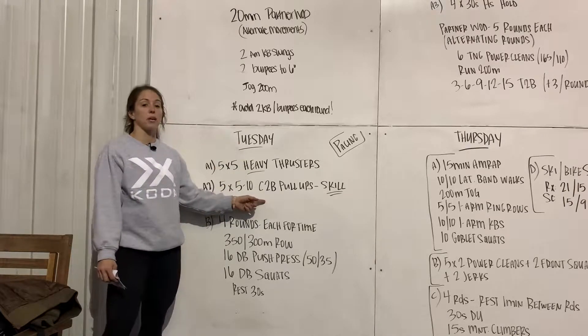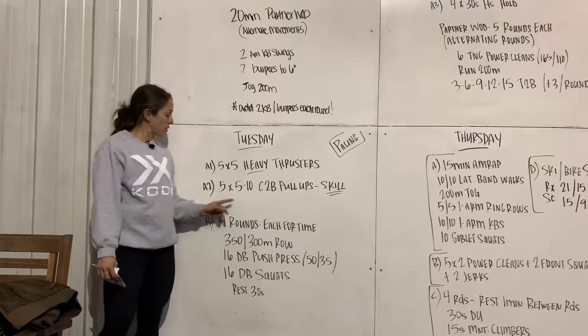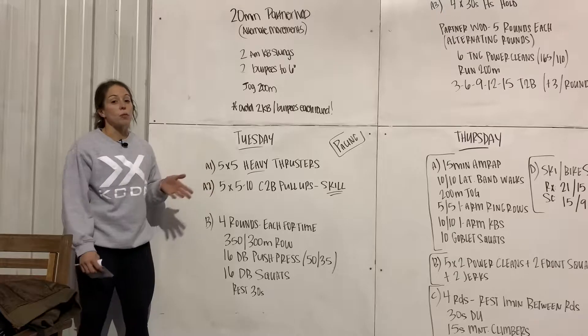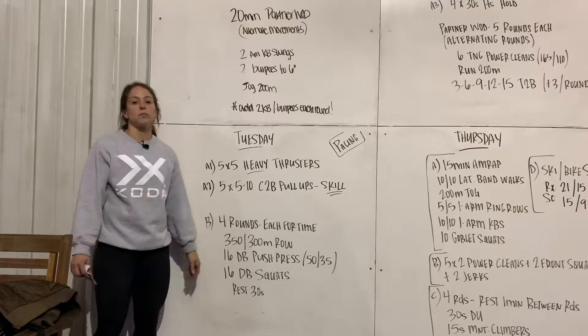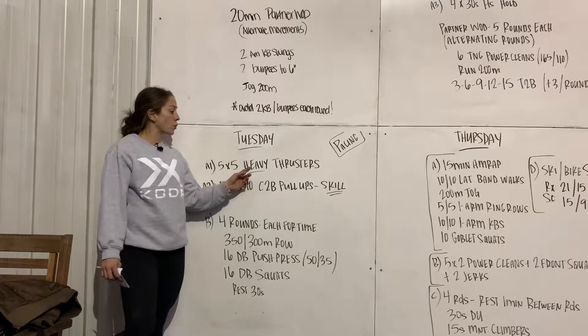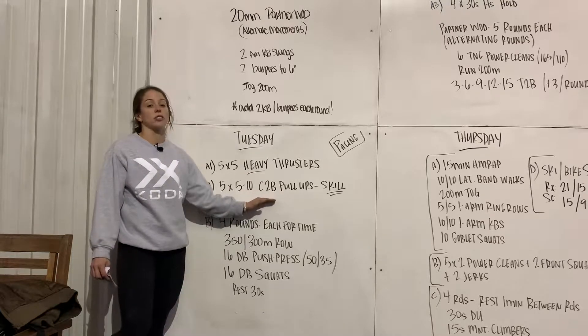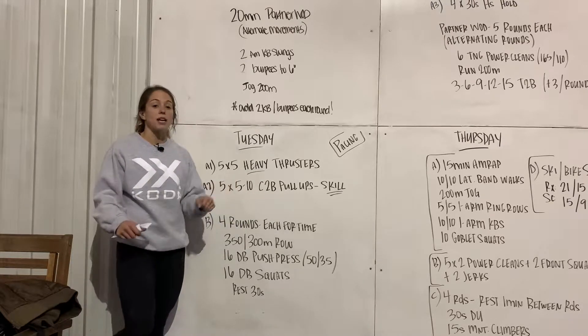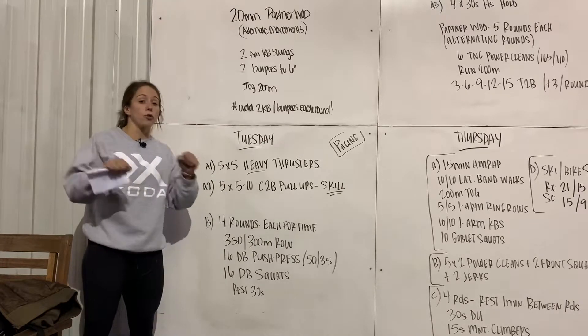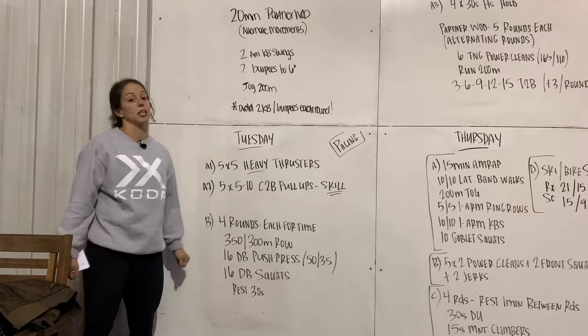Same thing with the chest-to-bar. Let's make a plan in the warm-up so they have good working sets — these are sets of five. In the warm-up, five minutes of general prep, then get specific. Go over the thrusters and then have a skill session set up. Work on those kip swings, maybe get a barbell out on the rig and really go through their hollow positions and things like that.